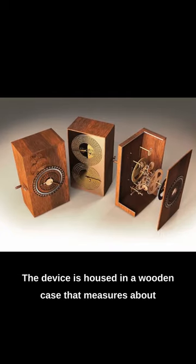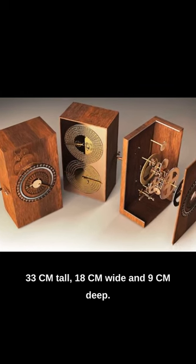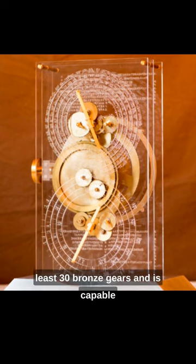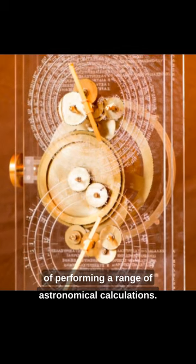The device is housed in a wooden case that measures about 33 cm tall, 18 cm wide, and 9 cm deep. The mechanism is made up of at least 30 bronze gears and is capable of performing a range of astronomical calculations.